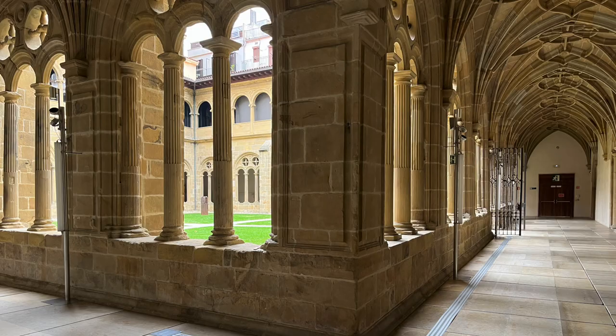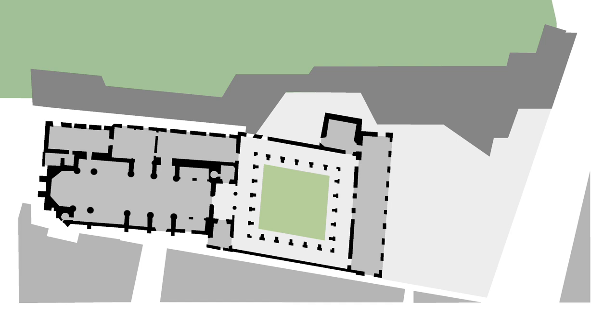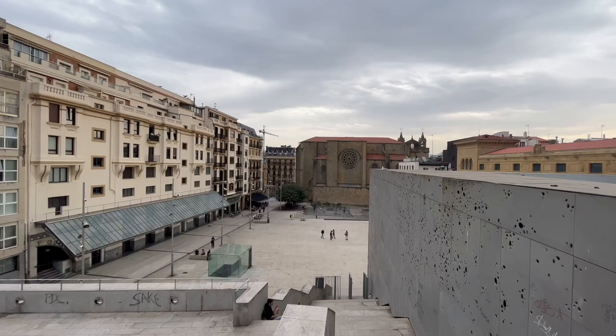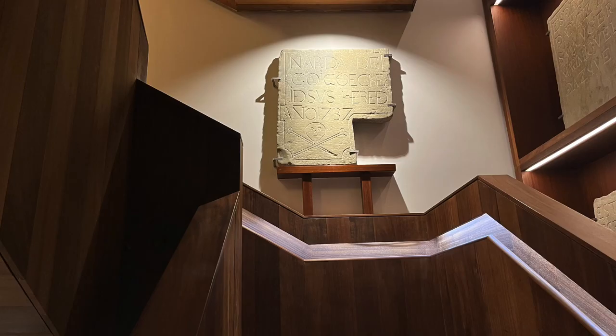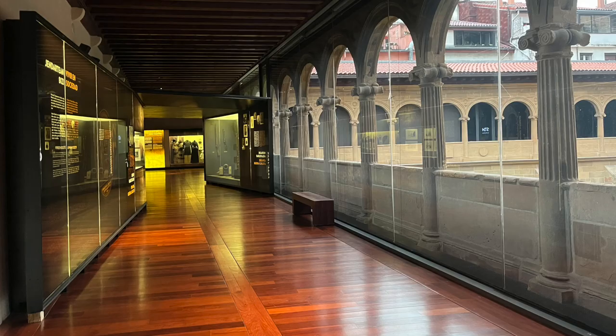The museum restores a former Dominican monastery and includes a narrow addition along Mount Urgull. The facade is composed of perforated aluminum panels mimicking the holes in the adjacent rock. Modern interventions, like a wood-clad stair, enliven the restored interior.